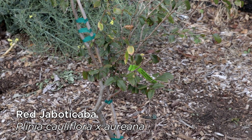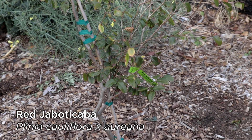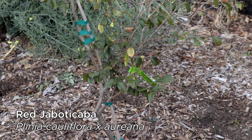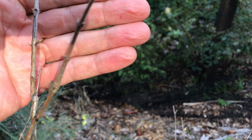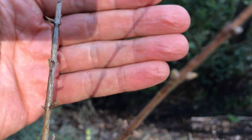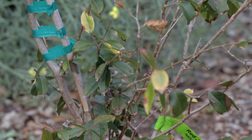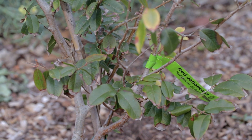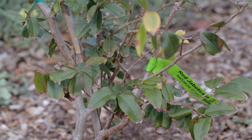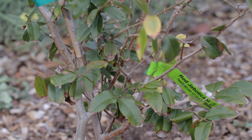This one here is the red jabotikaba, or hybrid, or precocious as it's sometimes called. This one's not quite as eager to get going now that it's spring — it's barely starting to grow — but that's okay because it didn't really mind the winter either. These trees normally do drop all of their leaves; that's normal behavior for them, and it did drop about half of its leaves.